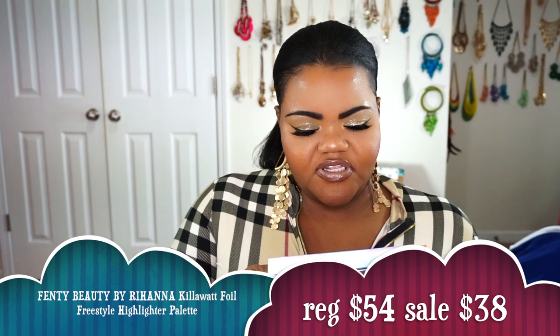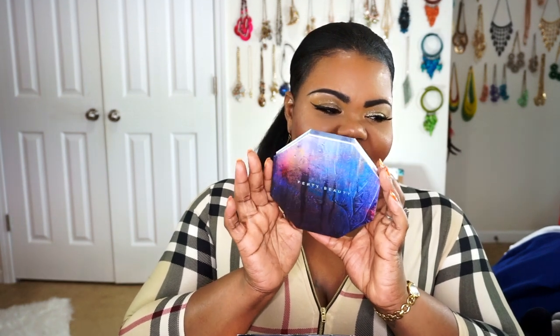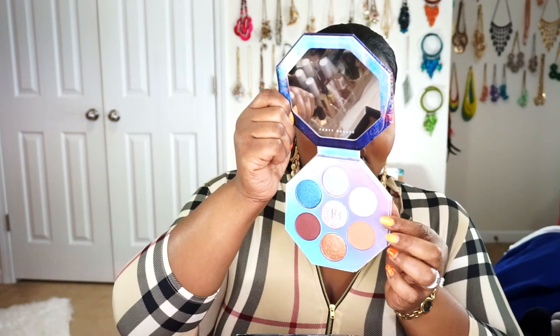While I was taking the Fenty Beauty concealer back, Sephora also went ahead and put some of the Fenty products on sale. I've had my eye on this — the Fenty Beauty by Rihanna Killawatt Pore Freestyle Highlighter Palette — for quite some time. When it went on sale for 50% off, I was able to take that concealer back. Not only was I able to get this, but I also got some other stuff as well. Here is the inside of it, and of course it has the names and information on the actual back of it.